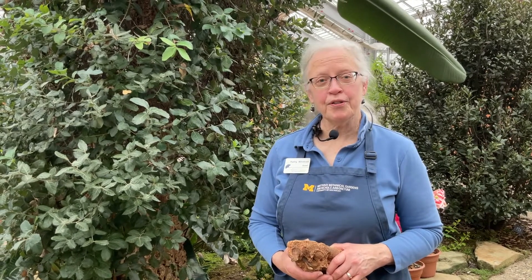Thank you for visiting with me in the conservatory today. I hope you'll be able to come out to Mathai soon and see this cork oak tree in person. If you'd like to see a video of cork being harvested, please click on the link that follows. Thank you.